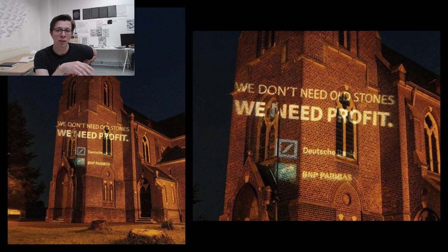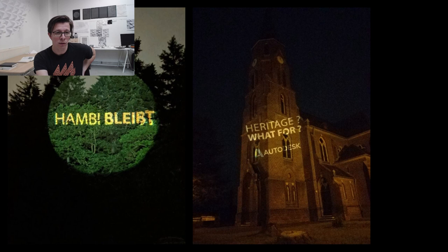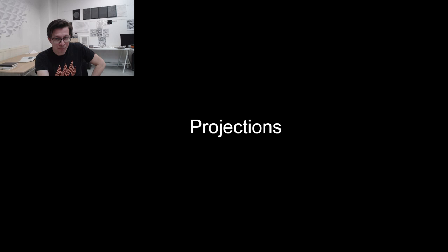That's it for Autodesk. I want to talk about how we can use projection and light in general — which is more my specialty — to bring awareness about environmental challenges. Here's a projection I did on the church of Mannheim, the one that will be destroyed in the next weeks or months. I'll tell you how it started.